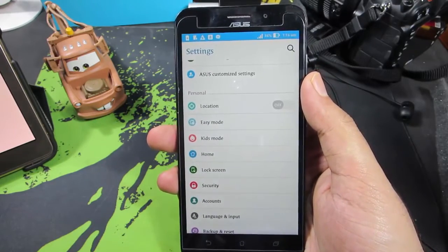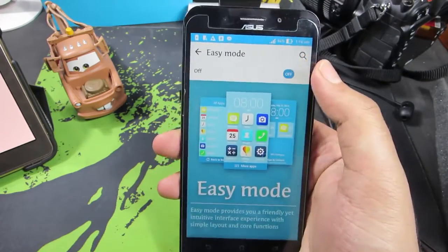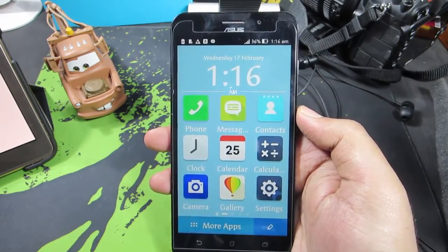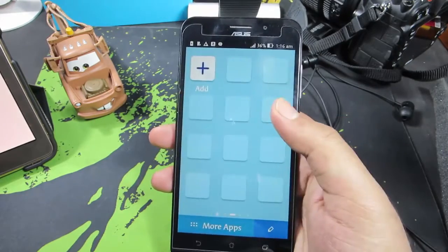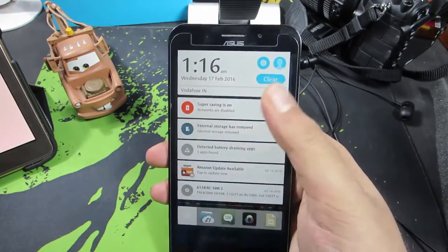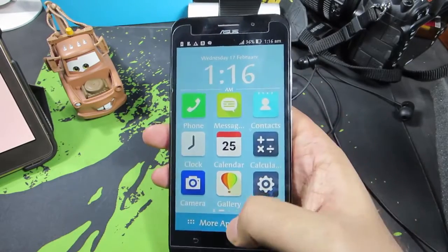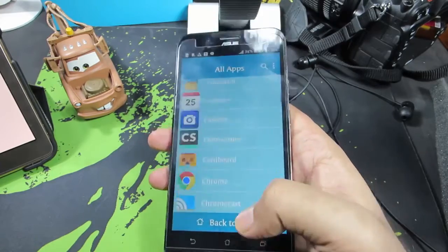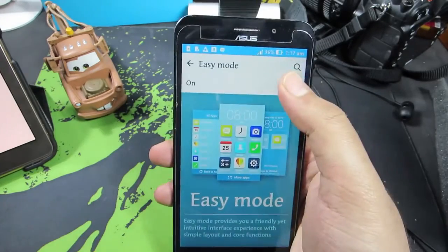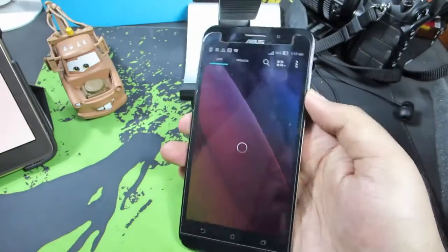There's an Easy Mode and Kids Mode. If this device is going to be used by an elderly person, enable Easy Mode. Once enabled, all fonts and icons are increased in size with a very minimalistic look — the notification area stays similar to normal mode, but everything is enlarged for elderly people or those with eyesight issues. You can access all apps from the menu, and to exit, go to Settings > Easy Mode and disable it.